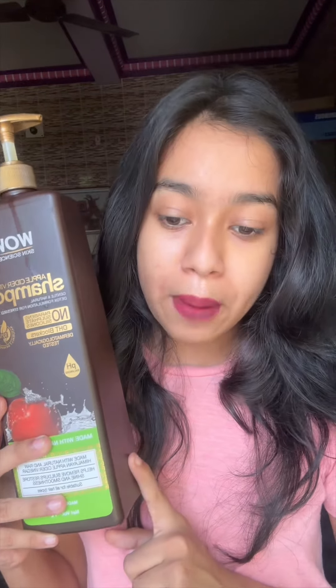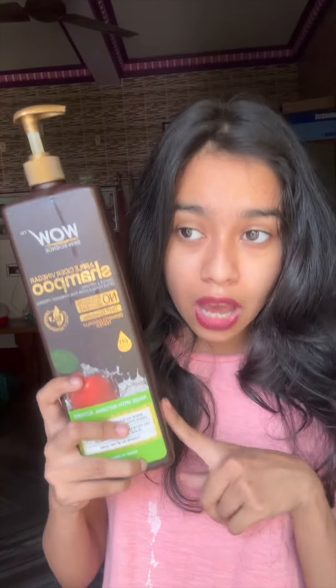The one shampoo I do not really like is the WOW Skin Science apple cider vinegar shampoo. The reason I have the bigger bottle is that previously I used to use this shampoo and it really suited me. I don't know what happened — either they changed their formulation or there is something up with my hair — but it does not really suit me now. It makes my hair feel very frizzy in this humid summer weather.